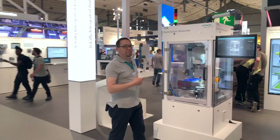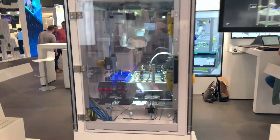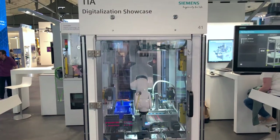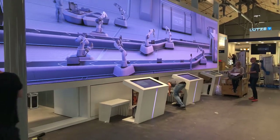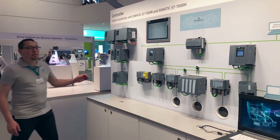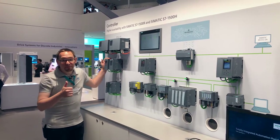Here's our demo machine. Our S7-1500 CPU will soon be available as a highly available and redundant version. Learn more from our colleagues at the fair.